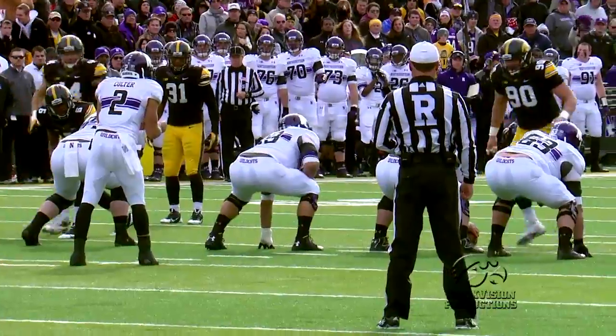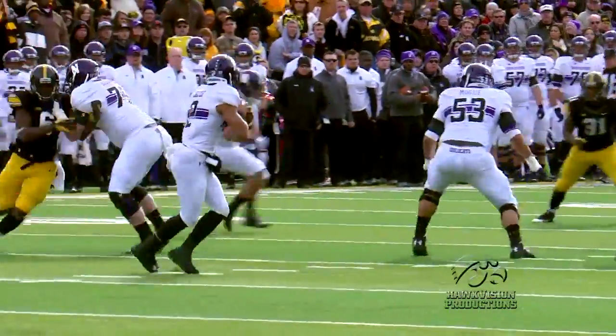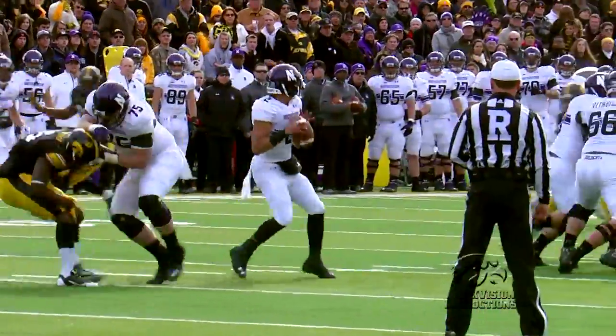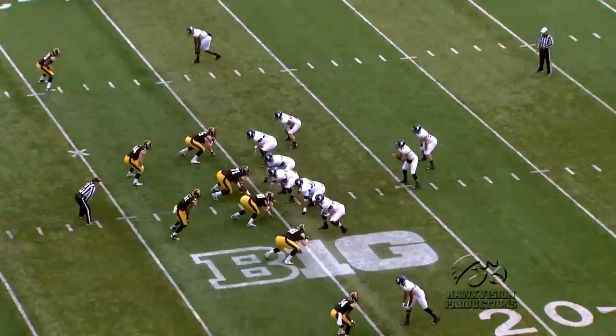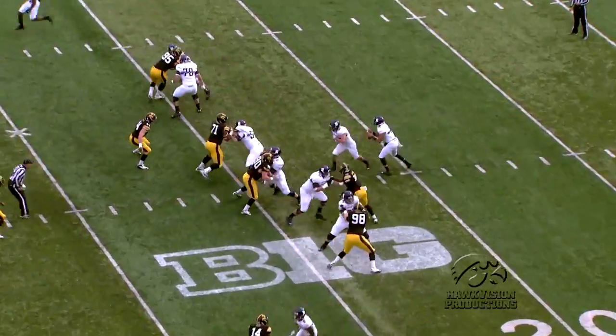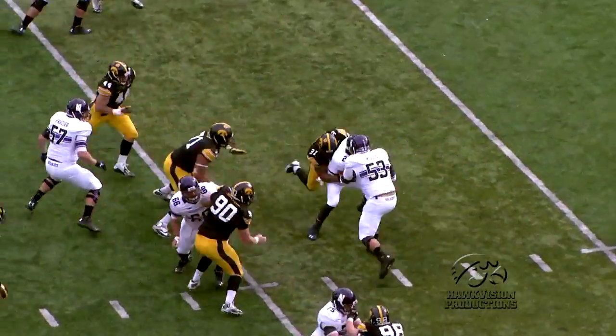Ensuing series, it's the defense's turn, and their opening drive also set the tone for the rest of the first half. On third down, James Morris gets to the quarterback for one of his two sacks on the day. And there were plenty more defensive highlights as they were in Northwestern's backfield for much of the first half.